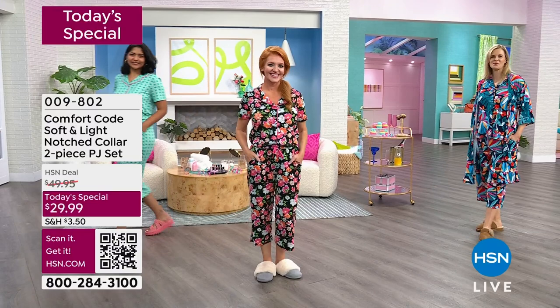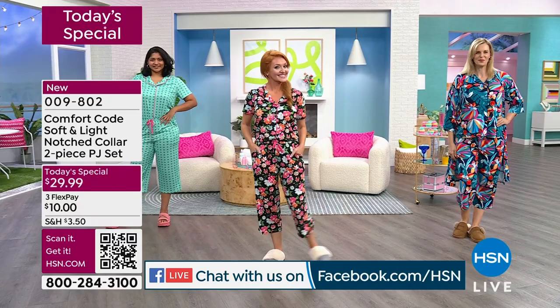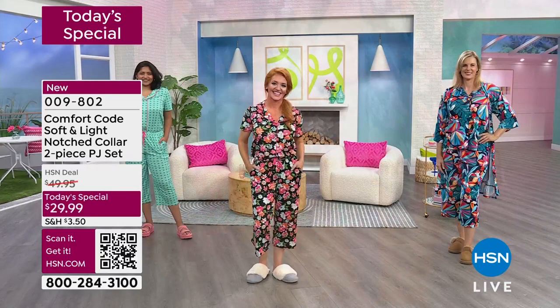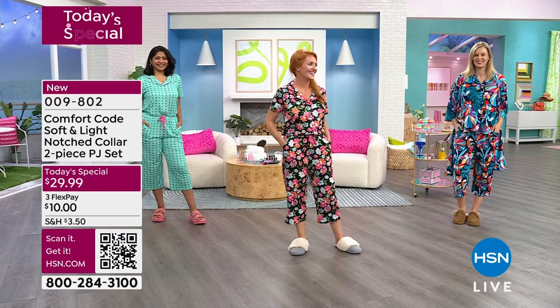We are live on Facebook — follow along and comment. This is the Comfort Code soft and light notch collar two-piece PJ set. Tabitha is modeling it in a petite — we have petites, something you guys request over and over. We also have a brand new show host named Rebecca who is a petite, and she was very excited. Tabitha is 5'3" and wearing the extra small petite.